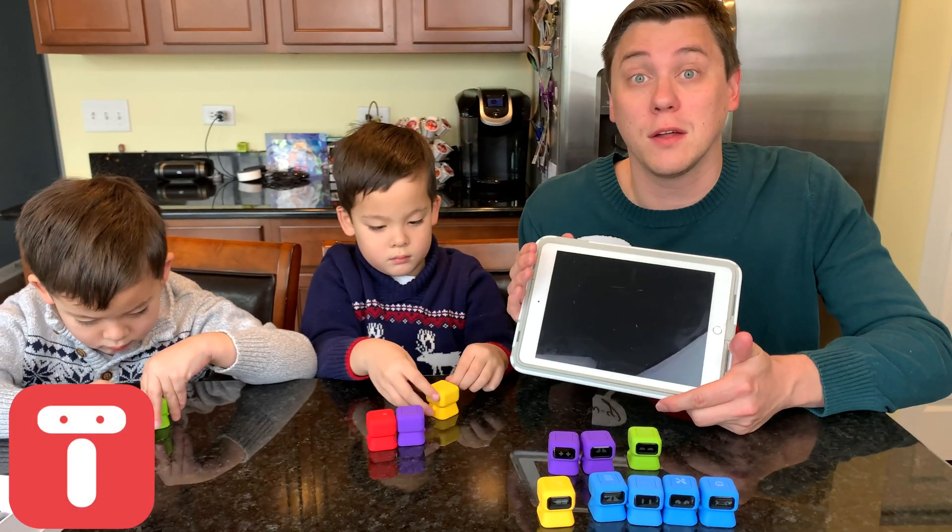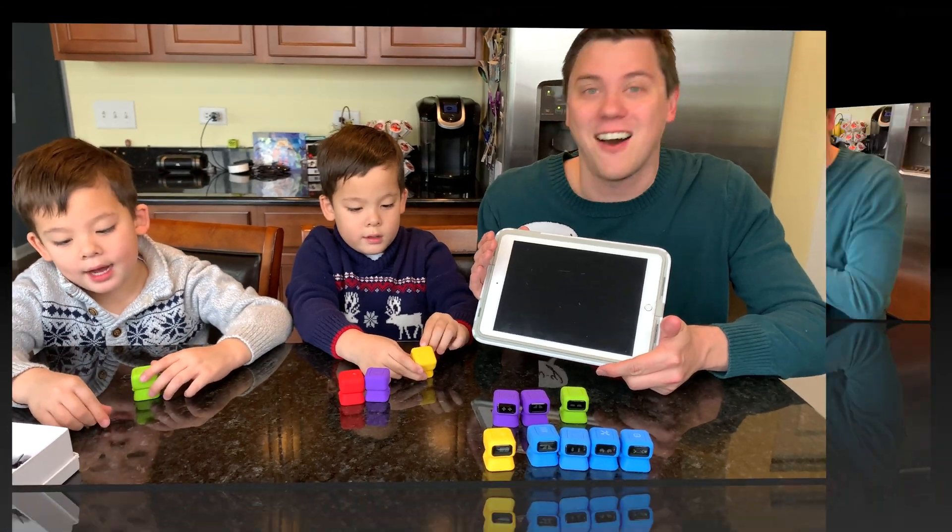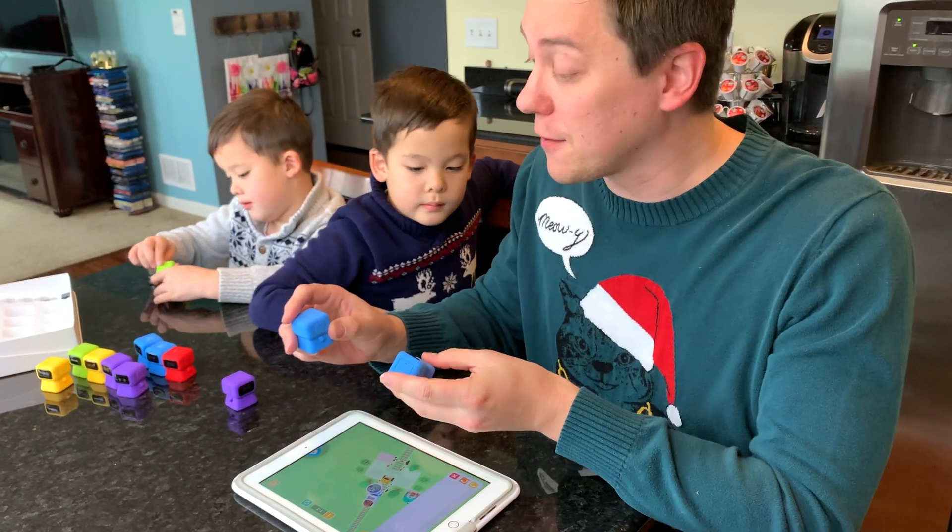Next thing we're gonna do is download the Tangiplay app and get started on our Tangiplay experience. You guys ready? Yeah! Okay, let's get started on the first level.